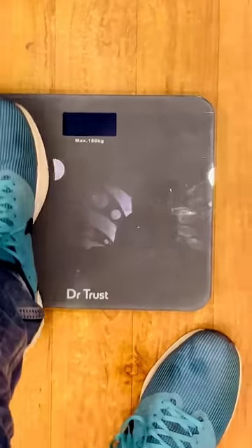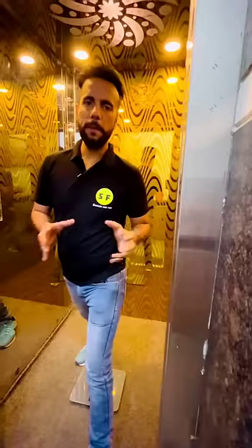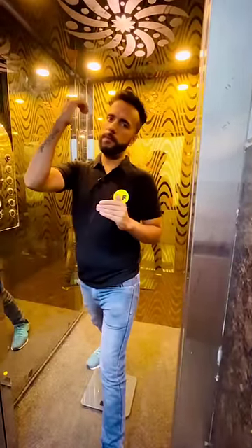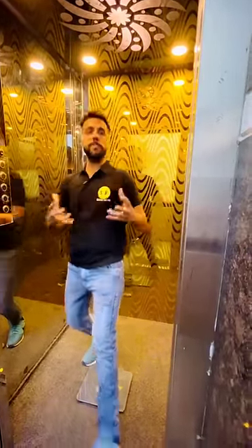First, we can see that my actual mass, or so-called weight, is the same. We are going up in the lift to the top to see if our weight increases or not. And then we are going to the bottom to see if our weight is less.